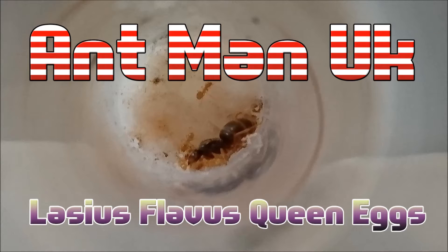Hi guys, SandmanUK here. Sorry I've not been around — I've been too busy with work lately, doing stupid shifts, about 13 hours a shift. But before we get on with the video, this is my Lasius Flavus queen with brand new eggs and plenty of workers. I managed to get some excellent footage right in the test tube of them doing all sorts.